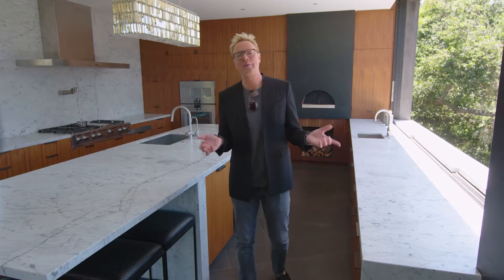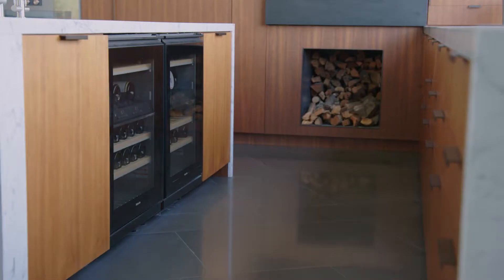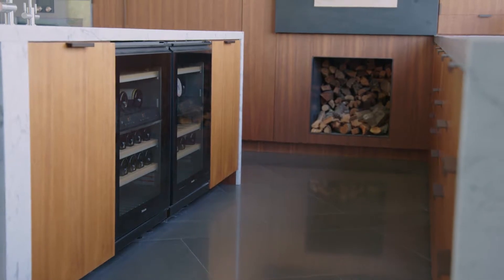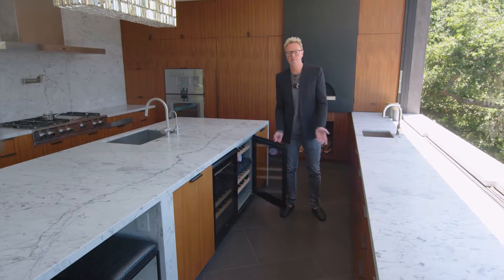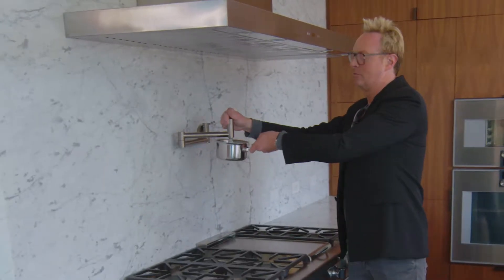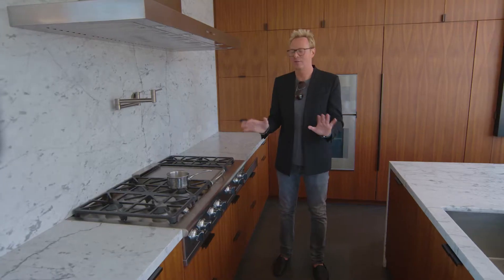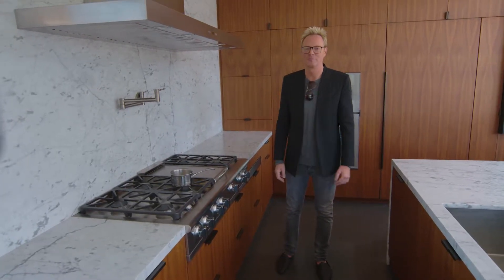For those amazing pizza and pasta nights, you've got two temperature-controlled wine refrigerators integrated into your kitchen island for easy access to your wine. In addition to that, there's a fantastic pot filler — a one-stop shop. I charge extra for making pasta, but I'll do it for free today.